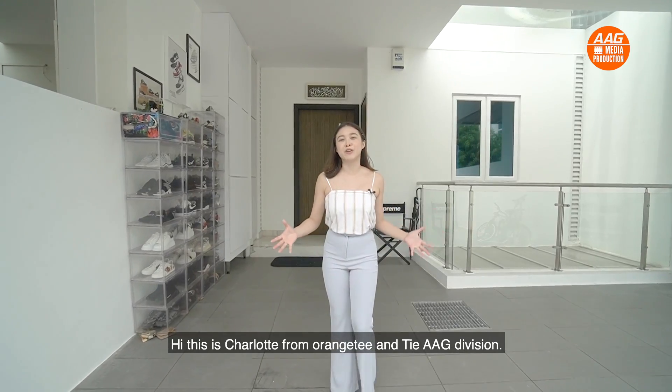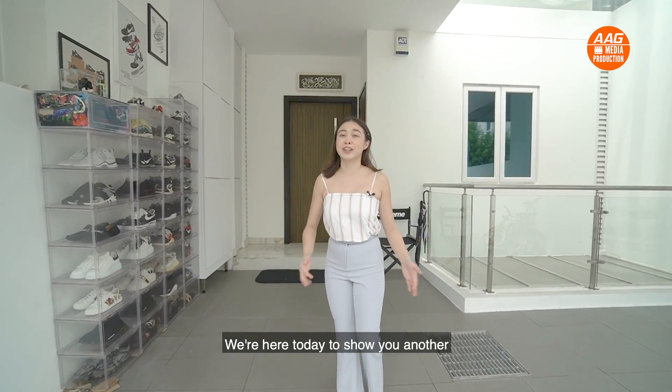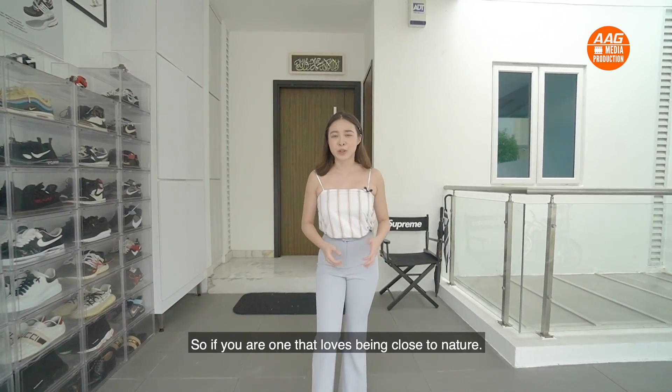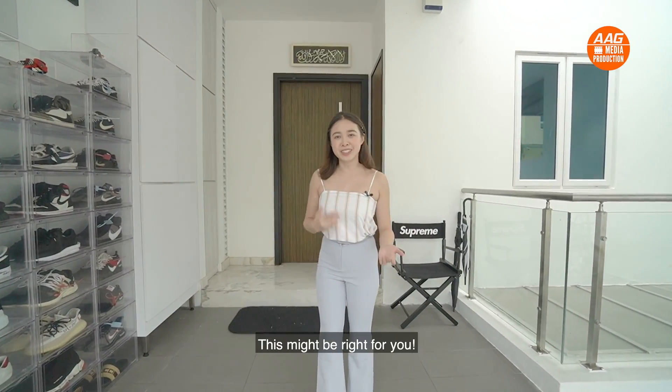This is Charlotte from OrangeTee and Tie AAG Division. We are here today to look at another rare landed property that's in proximity to the beach and park. So if you are one that loves to be close to nature, this might be right for you.